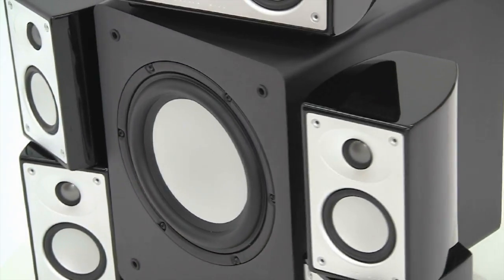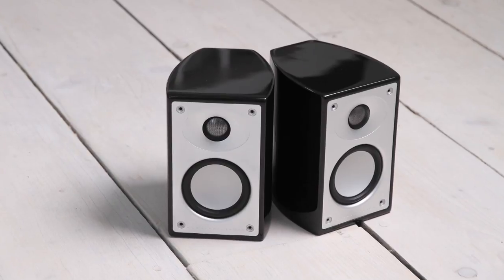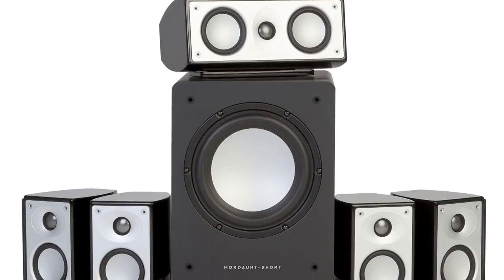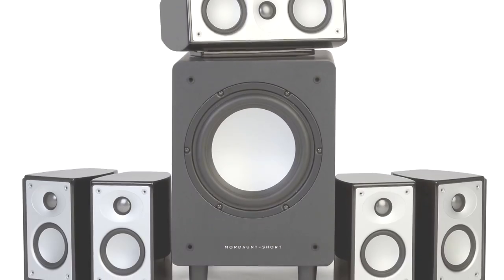Of course, not just for home cinema — 5.1 surround sound is also ideal for gaming too. The Alumni 2 speakers are available separately for sound that will fit almost anywhere, ideal where space is at a premium such as a bedroom or office. We recommend combining them with the Alumni 9 subwoofer for a great 2.1 audio system that packs a serious punch.